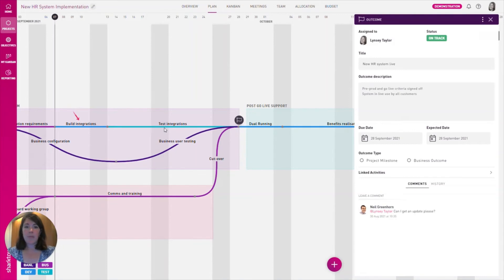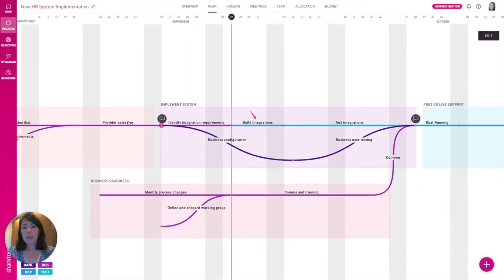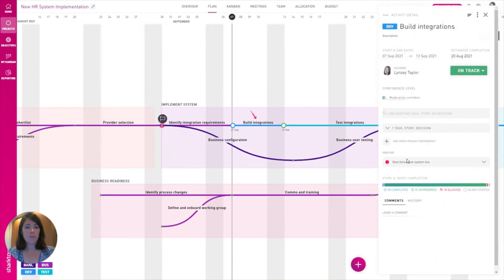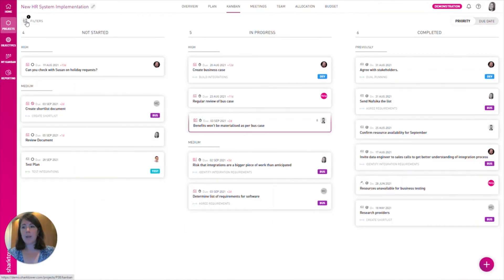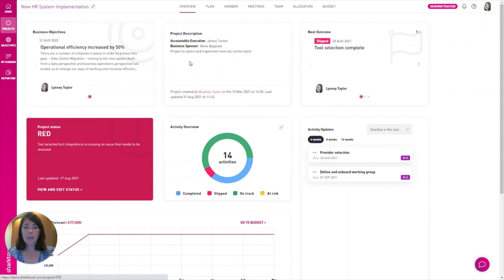What you can see here is the project plan — the visual map towards this outcome of getting the new system live. From here you can probe further and see even more detail. You can ask for updates on why this activity has slipped, see where there are dependencies on other projects, see the lower level work going on including any risks or issues, and see a project report on the overall status. And importantly, you and anyone else on the team can see the business objective that is linked to this project.